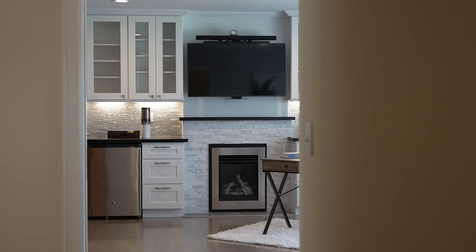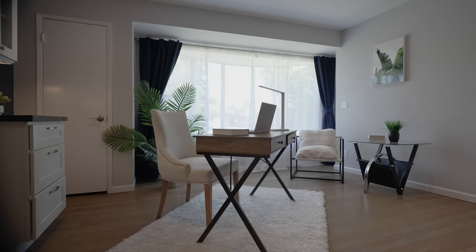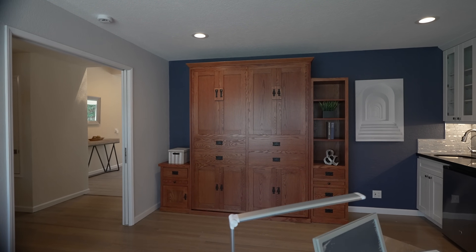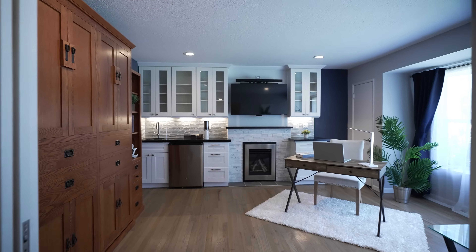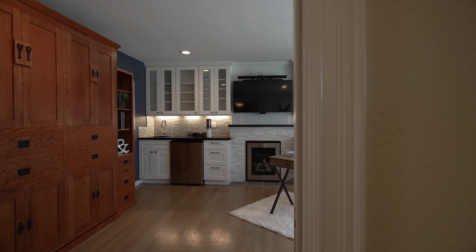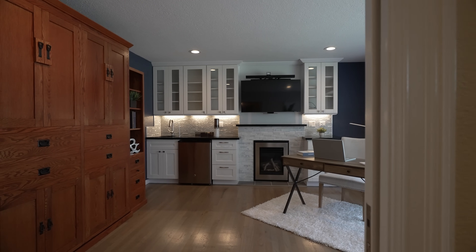Before we go, you'll want to see this fourth bedroom and its customizations. This space can be the ultimate home office or guest room. The built-in Murphy bed makes it a multipurpose space. While working, you can make a cup of coffee at the counter, watch the news, read a book by the fire, or instead treat your guests to this amazing multifunction private space.